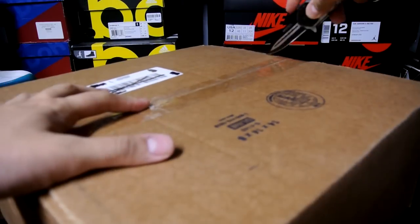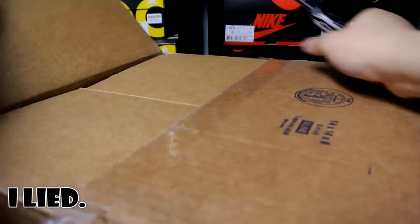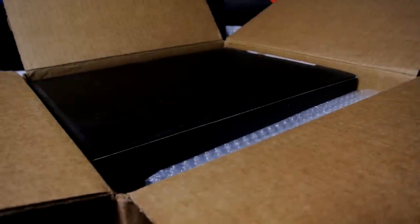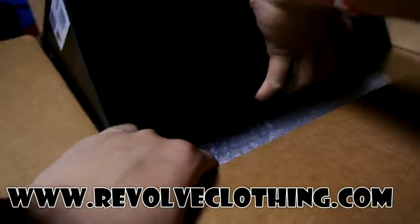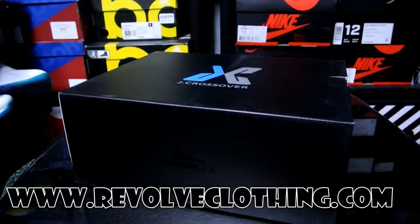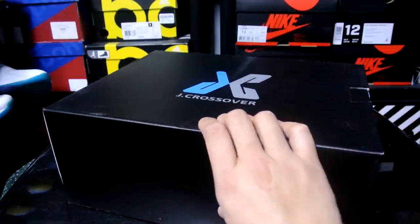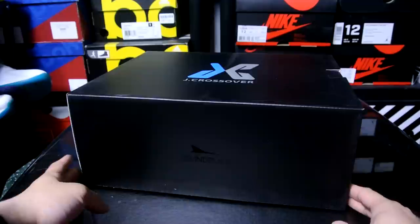Just gonna upload this video unedited — getting too lazy. Let's go right ahead. Paid an extra $30 on this for duties, customs, whatever you want to call it. This is from revolveclothing.com. This is a 10% off deal — if you guys watched my last video on the J Crossovers, when you sign up for their email newsletter you get 10% off, so that's exactly what I got on these. Here we are.